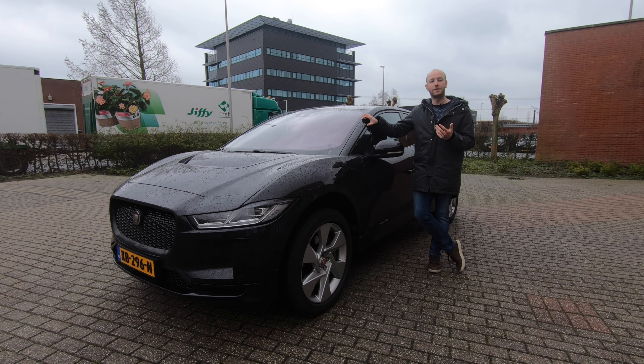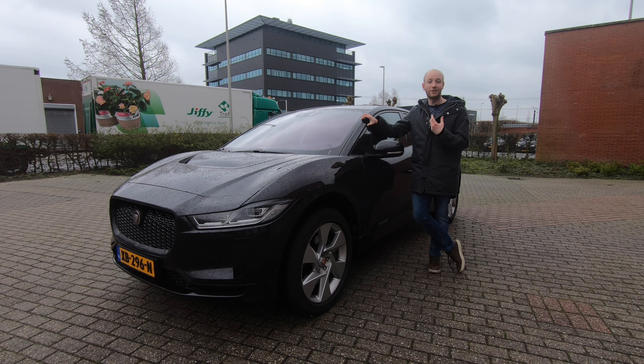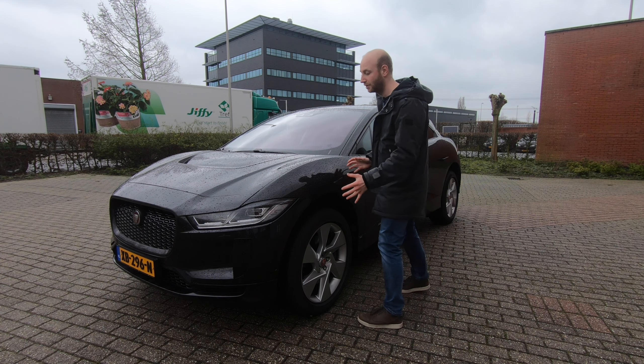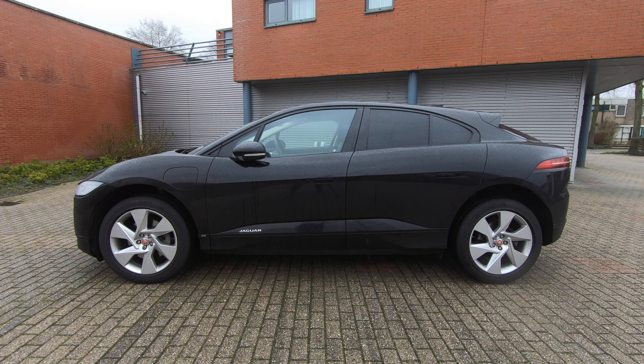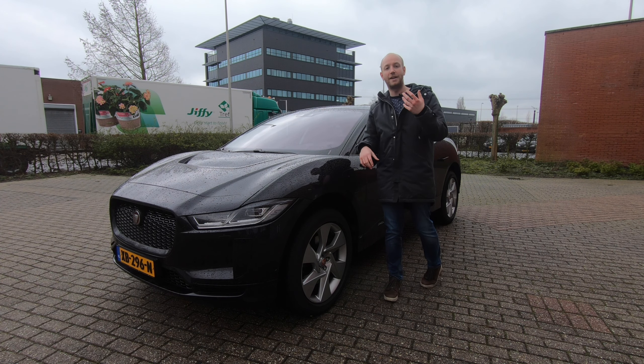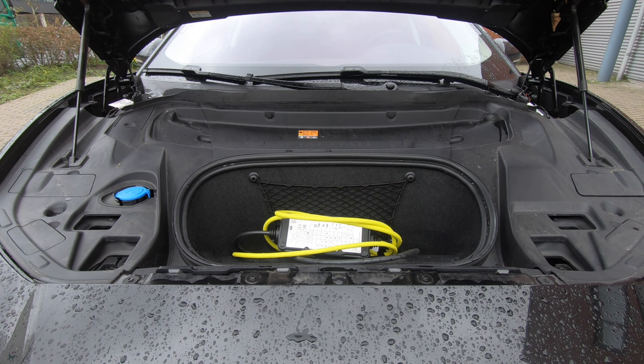Jaguar is actually the first of Audi, BMW, and Mercedes to come up with a full electric luxury SUV. It is also designed as an electric vehicle from the ground up, and therefore it looks a little bit different. As you may have noticed, the bonnet is a little shorter because you need fewer components in an electric vehicle than in a fossil car. Under here there is a frunk, but it is not big.